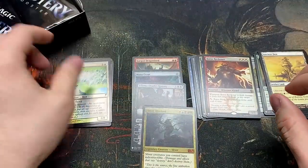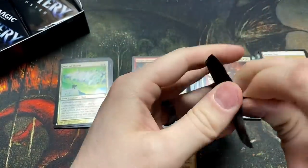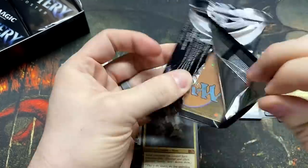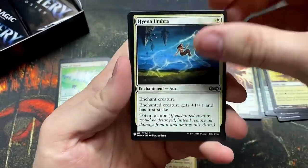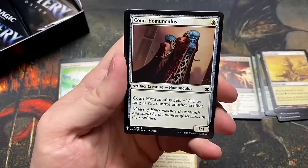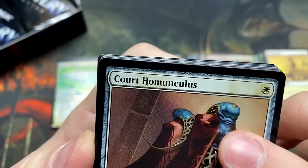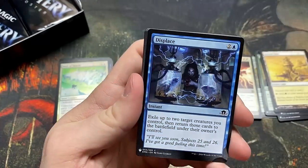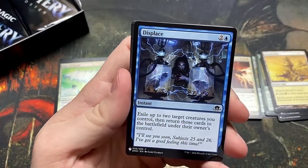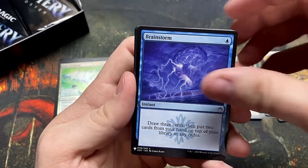Wall of Shards — cumulative upkeep, an opponent gains a life. So how do you turn that on somebody? It is a snow creature too. Hyena Umbra. Court Homunculus — where's his one eye though? I see two eyes, I don't know, this is just a weird-looking guy. I want the one eye. Displace. Brainstorm — there we go, another solid card.